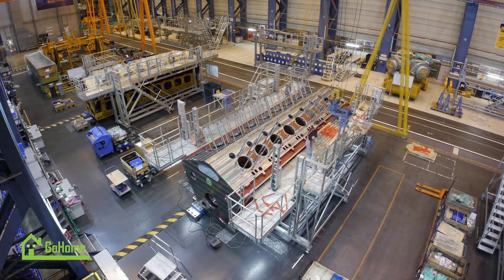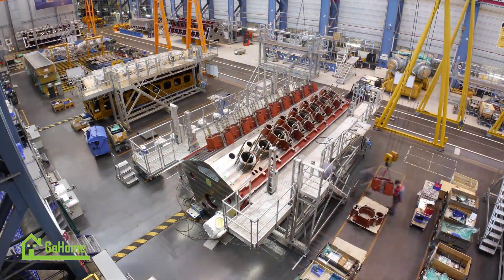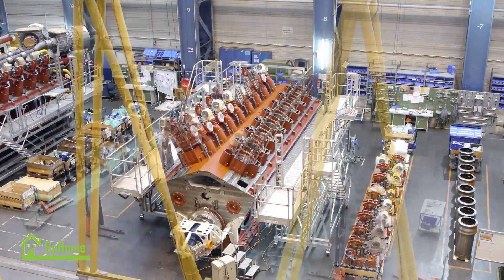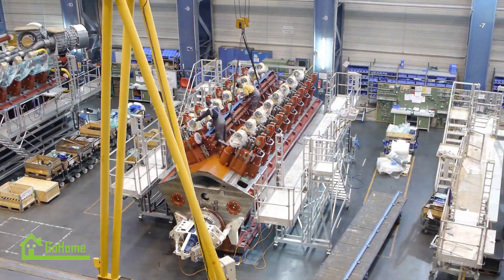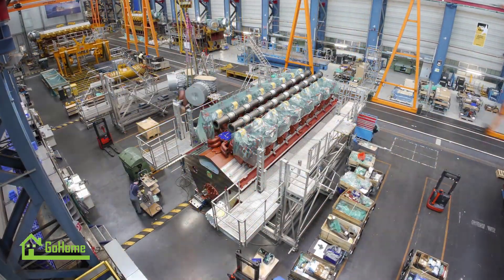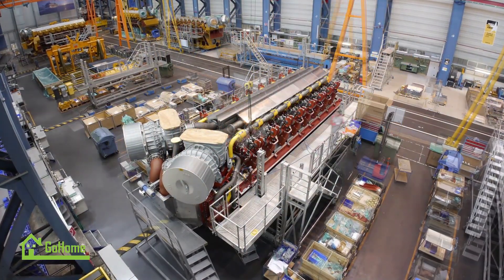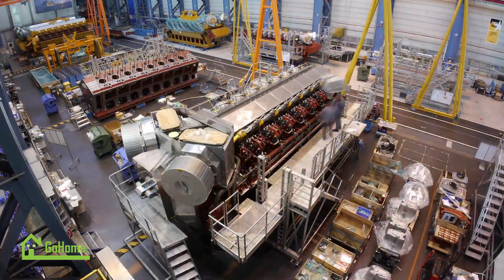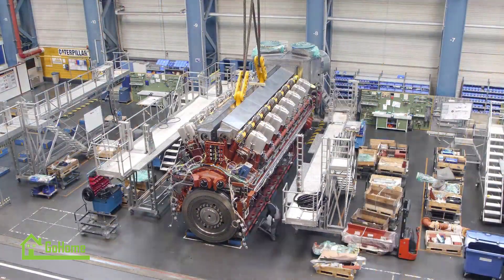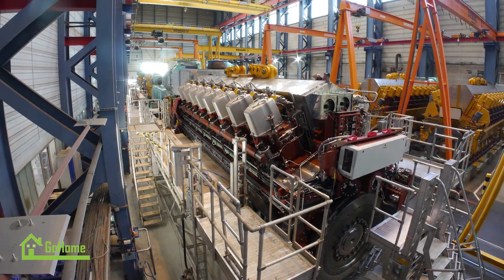The Ida Nova, the pioneering LNG (liquefied natural gas) powered cruise ship, is a remarkable vessel that showcases the industry's commitment to sustainable and environmentally friendly travel. Built at Meyer and Neptune shipyards in Germany and Meyer Turku in Finland, Ida Nova is the first of a new generation of cruise ships in Carnival Corporation's Helios class. With a length of 337 meters and the capacity to accommodate up to 6,600 passengers, this state-of-the-art ship combines luxury, innovation, and eco-consciousness.